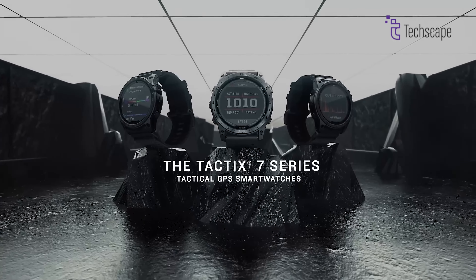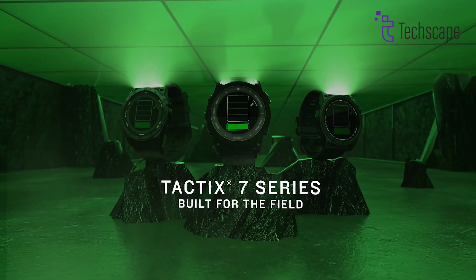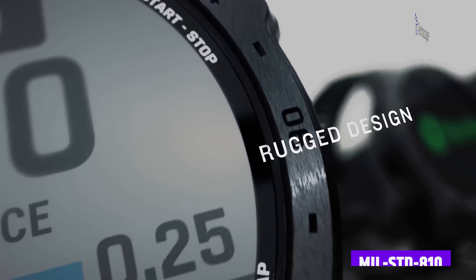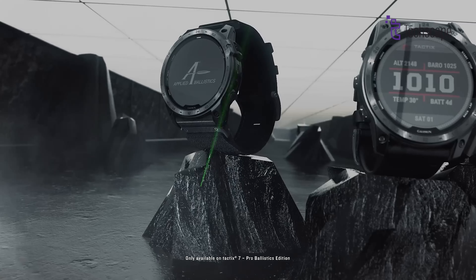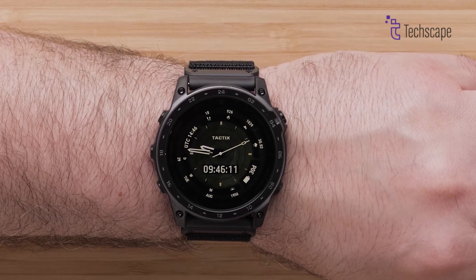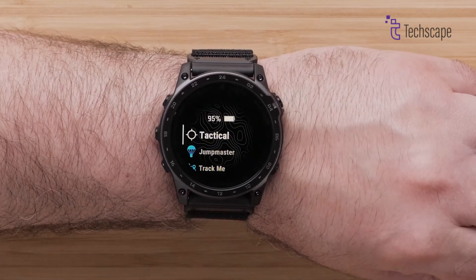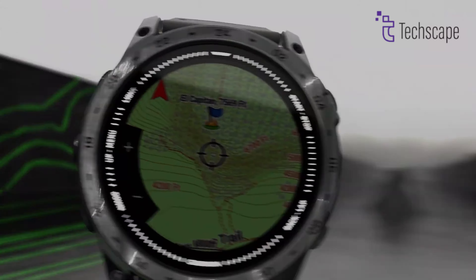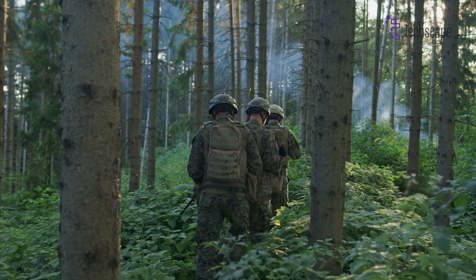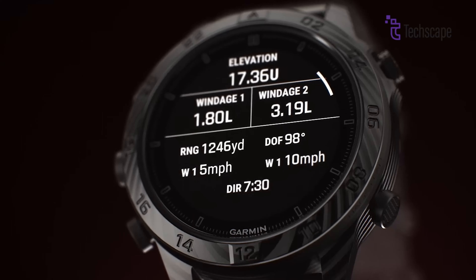Designed for military personnel, law enforcement, and outdoor professionals, the Garmin Tactics 7 is the ultimate tactical smartwatch that combines rugged durability with advanced technological capabilities. Constructed with military-grade materials and meeting MIL-STD-810 durability standards, this watch can withstand extreme conditions while providing critical information and tracking capabilities. The Tactics 7 goes beyond typical smartwatch features with specialised tactical functions like stealth mode, kill switch for data protection, and advanced navigation tools. It includes precision GPS tracking with multi-band support, topographic maps, and waypoint marking — essential for mission-critical operations. The watch's night vision compatibility and discrete display options make it ideal for professional users who require discretion and reliability.